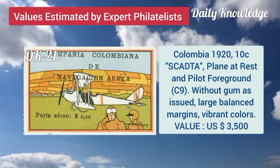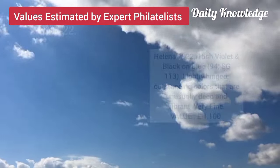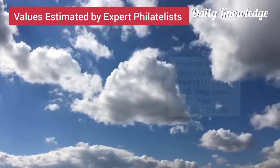Now Colombia, 1920, 10C, Scadatta, plane at rest and pilot foreground. Now St Helena, 1922, 15 shilling, violet and black on blue, lightly hinged and deep rich color.